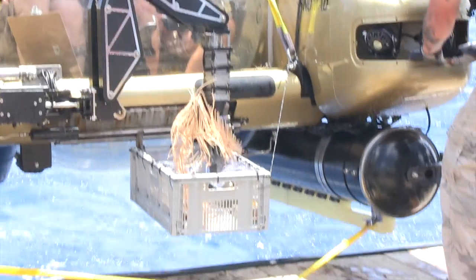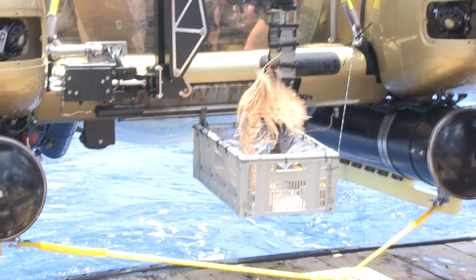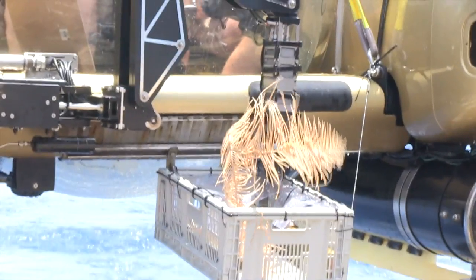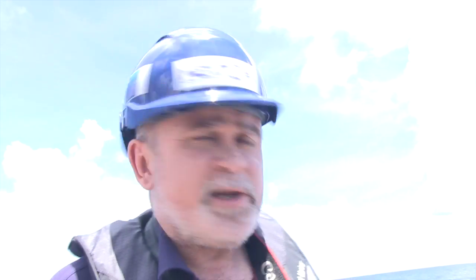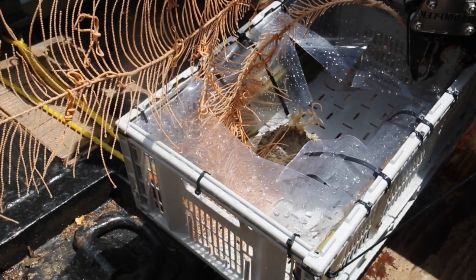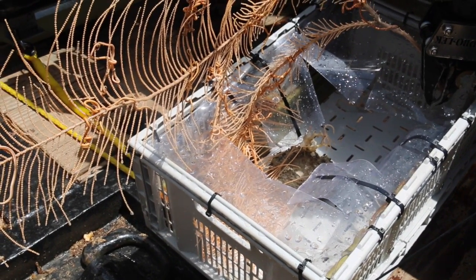Oh, he's got it! He's got it. Fantastic. There it is — right in the front of the box. So that's a deep water coral from 300 meters down. What we need to do now is preserve that animal as fast as possible so that it's good for taxonomy. In other words, a specialist in that particular type of animal can look at it and decide what it is, or whether it's a new species.